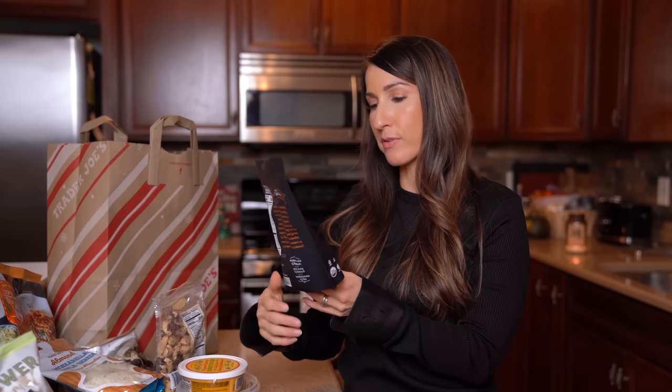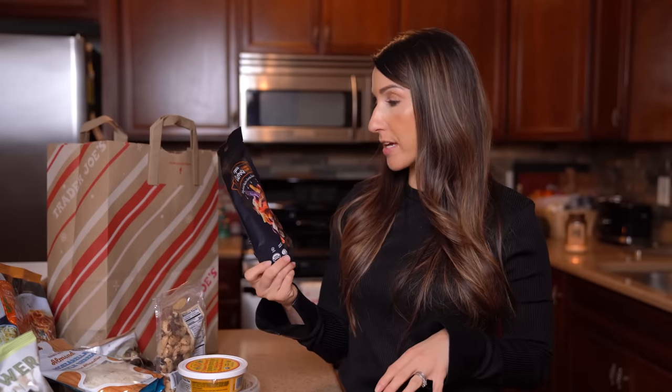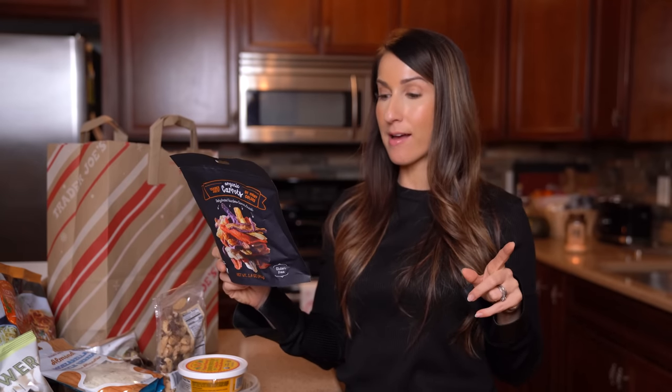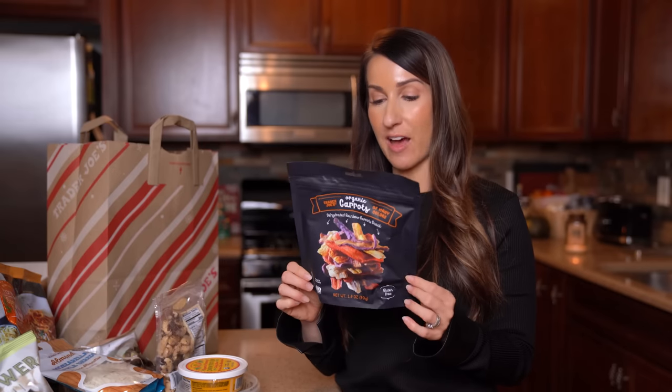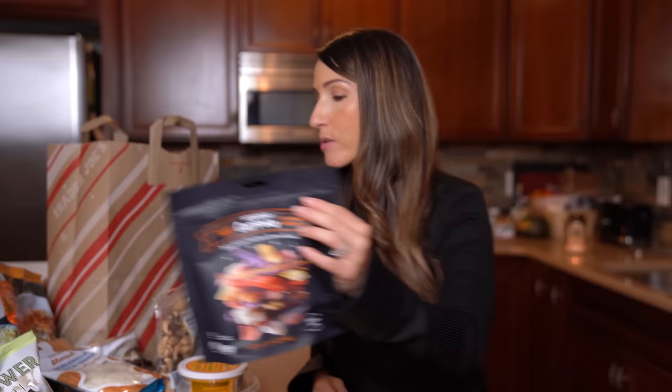A snacky find: Trader Joe's now sells dehydrated veggie chips with only sea salt added. They have beet chips and other options, but I grabbed the dehydrated rainbow carrots. The whole bag has one and a half grams of fat, 28 grams of carbs, 11 grams of fiber, 3 grams of protein, and 6 grams of sugar. So don't tell me carrots are too high in sugar — six grams, get over it! A great crunchy snack where you can eat the whole bag and feel good about it.